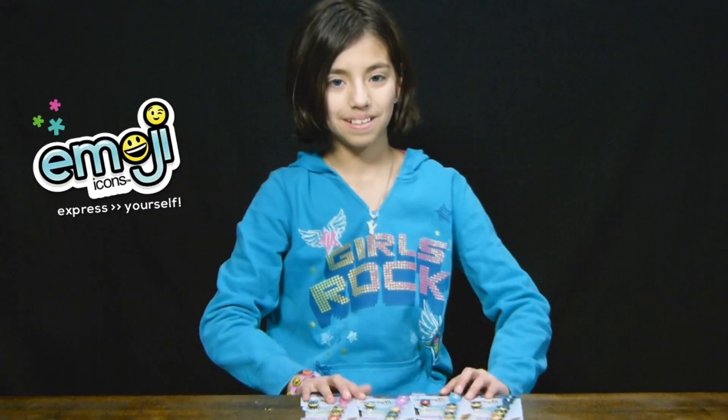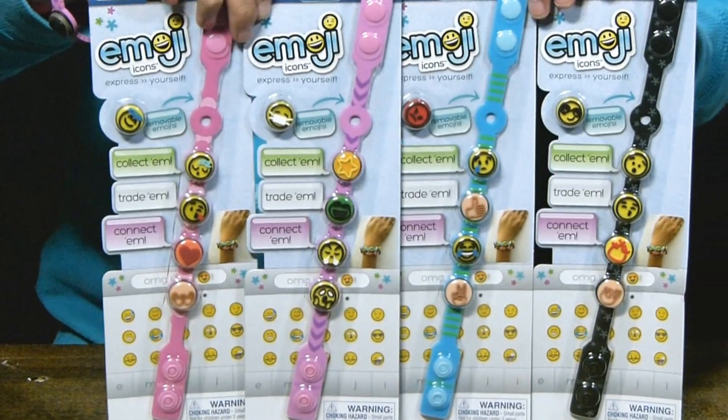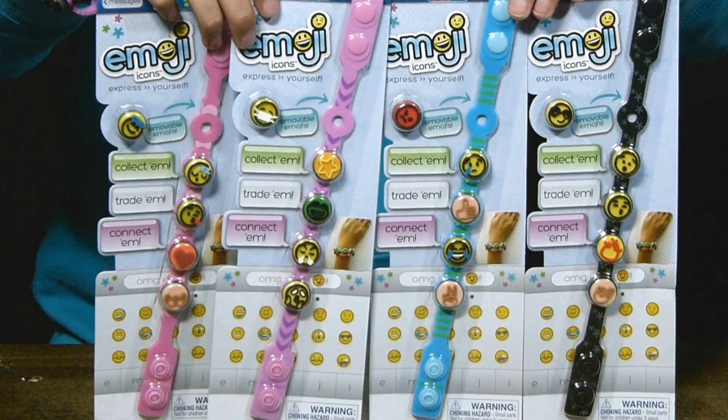Hi everybody! Today I'll be reviewing Emoji Icon's bands. So here they are — ta-da! They come in the colors of black, blue, and pink.